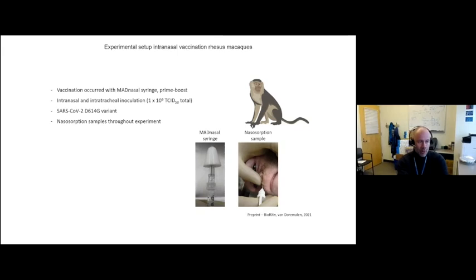However, this is a rodent model. To see how intranasal vaccination works in the rhesus macaque model, we use the MAD nasal syringe for vaccine administration — placing it in the nostril and ejecting to nebulize the vaccine into the upper respiratory tract, covering a large area of the intranasal respiratory tract. We're using the D614G variant to show that the vaccine protects against the currently dominant circulating variant. We also take nasopharyngeal absorption samples to assess the ability to induce a humoral response in the upper respiratory tract.